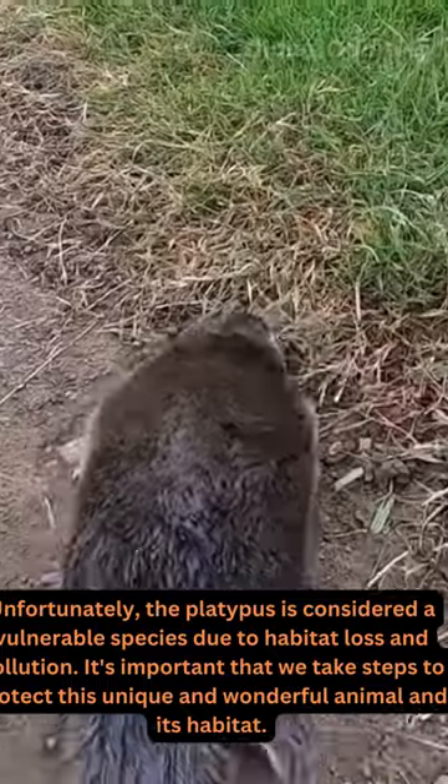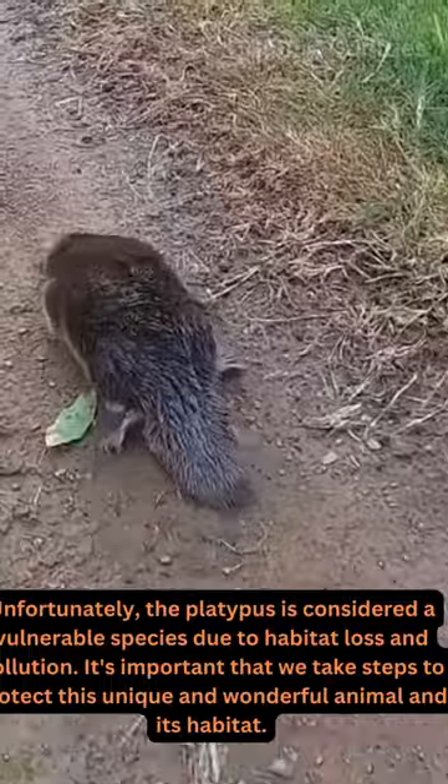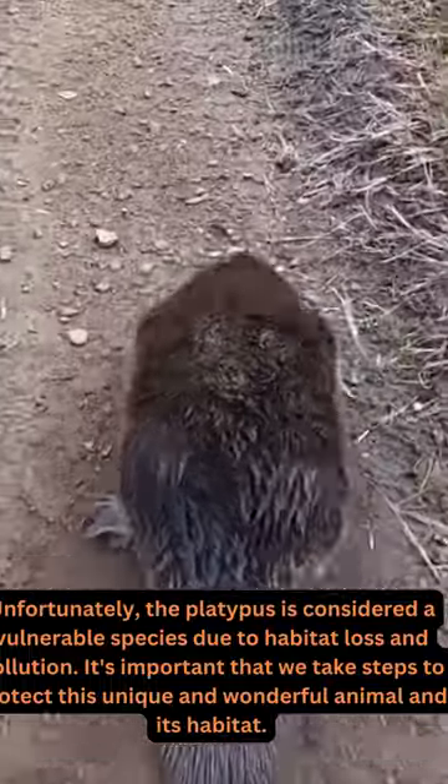Unfortunately, the platypus is considered a vulnerable species due to habitat loss and pollution. It's important that we take steps to protect this unique and wonderful animal.